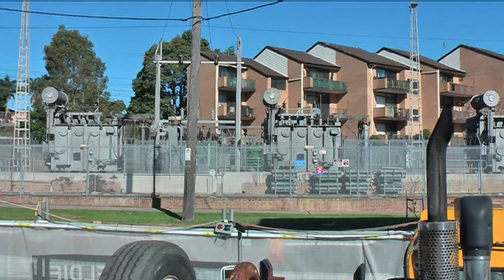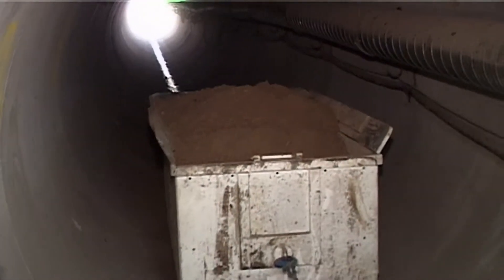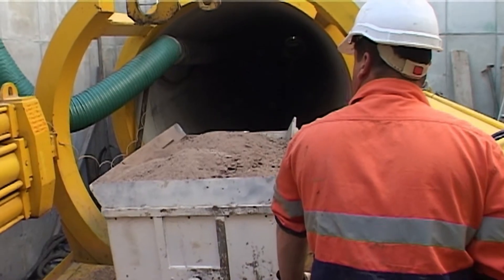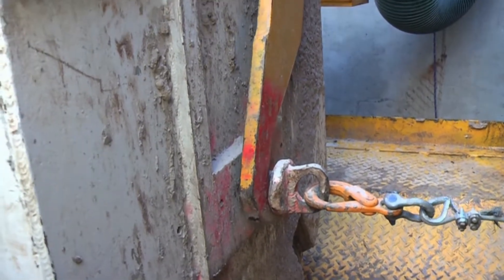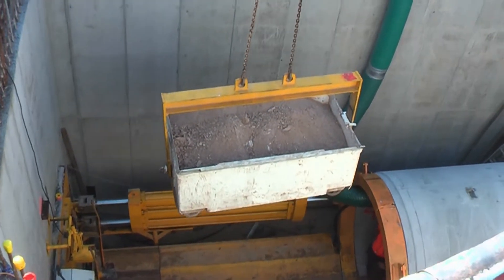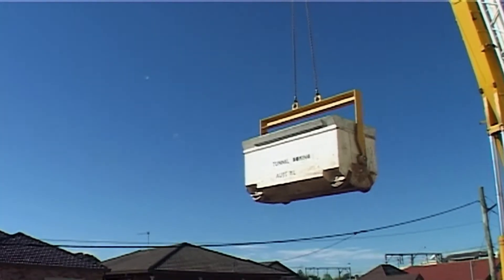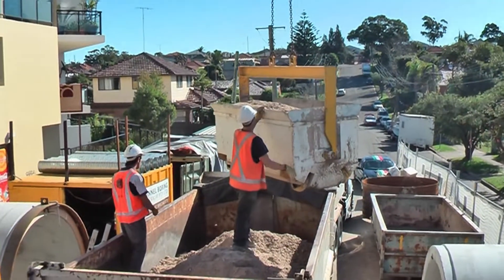The tunnel provides connection between the existing Carlton substation and the new Cogra substation. All tailings were removed from the site during the tunneling process, and the actual impact of the construction to local residents was minimized by the small but efficient size of the construction site.